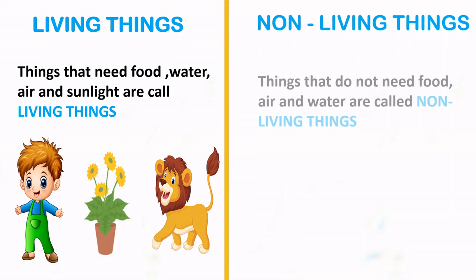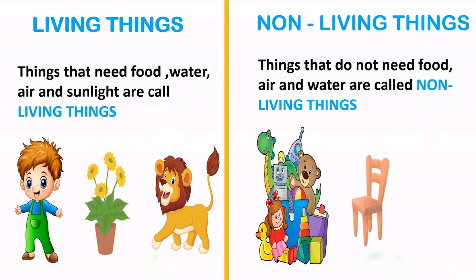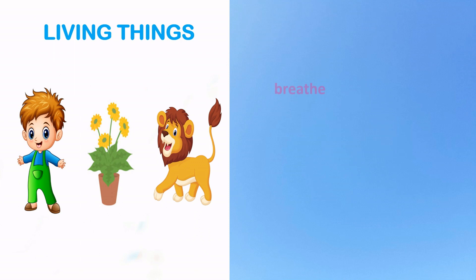Things that do not need food, water, or air are called non-living things, like toys, chair, car, etc.